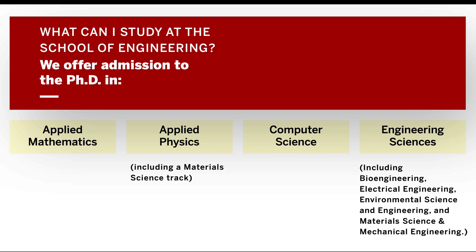For those students interested in Material Science, you should investigate both our Applied Physics and our Engineering Sciences degree and decide for yourself which is most interesting or relevant given your interests.